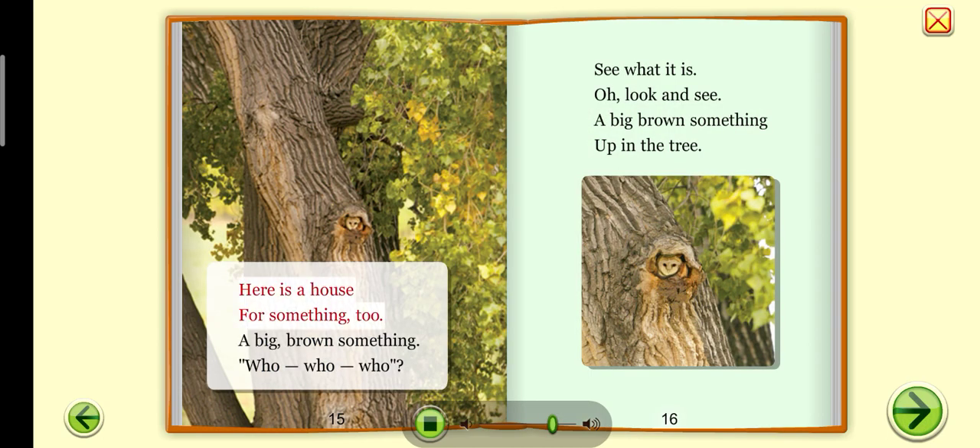Here is a house for something too — a big brown something. Hoo, hoo, hoo. See what it is? Oh, look and see — a big brown something up in the tree.